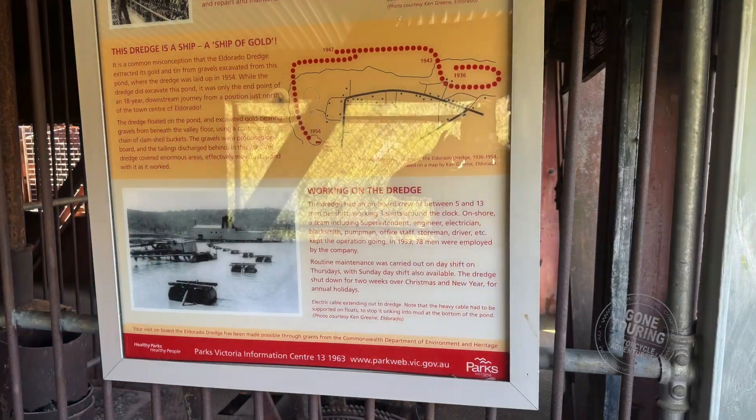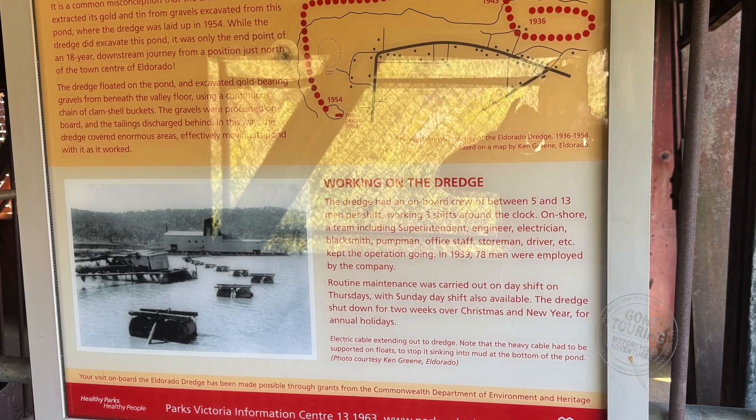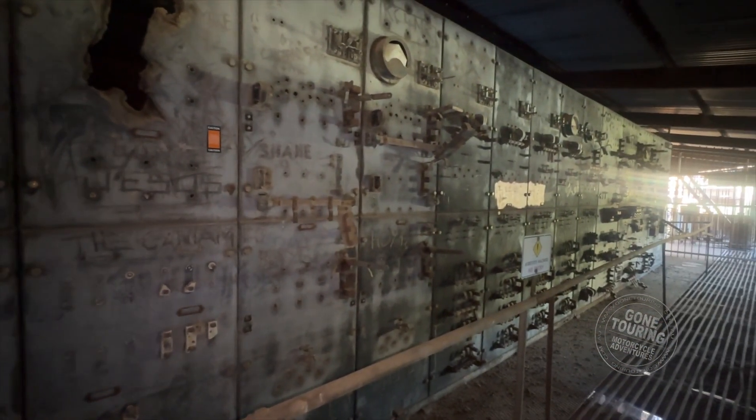At the time, it consumed the third-largest amount of power after Melbourne and Geelong. As the dredge was movable, the supply line sat on movable floats with a trailing cable of 330 metres, carrying 6,600 volts and a capacity of 60 amps.